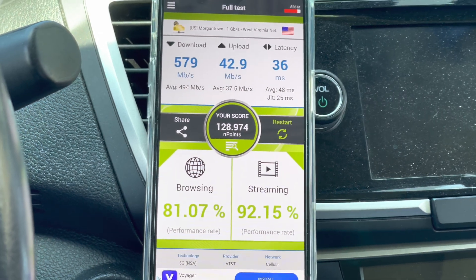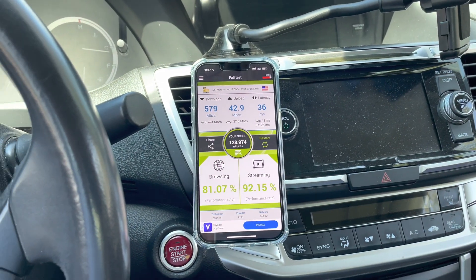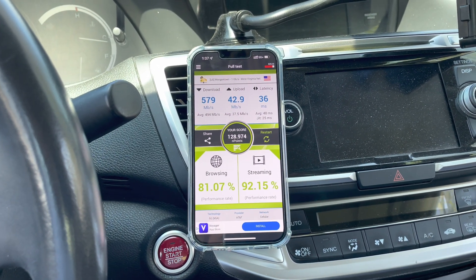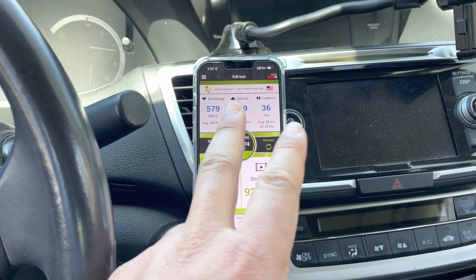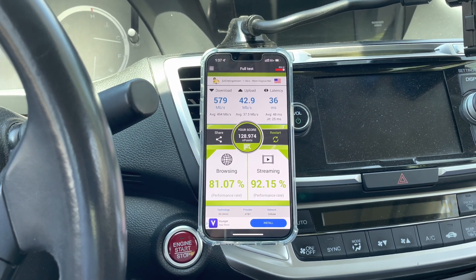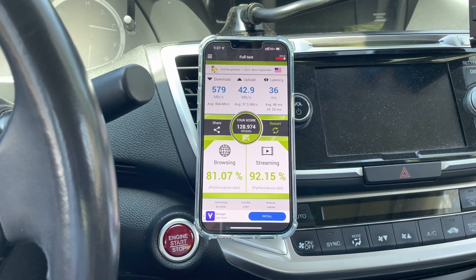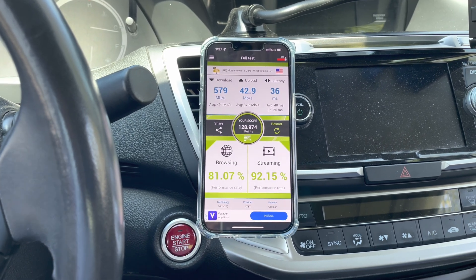This is some of my early testing of the AT&T C-band N77. They have a 40 MHz channel, which makes these results really impressive because I frequently see Verizon speed tests in this area at their max or peak, and Verizon has 60 MHz of N77. I think this is a combination of AT&T's LTE carriers boosting and compensating for that 20 MHz difference. When it goes to SA, it'll be a different story.